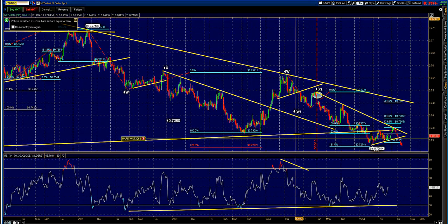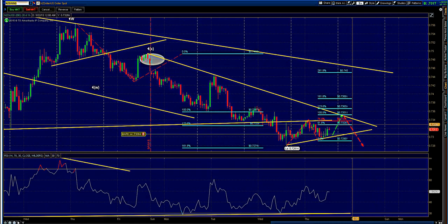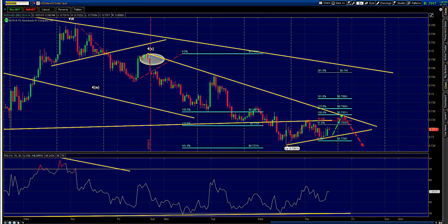Meanwhile, on the Kiwi dollar — its counterpart — on an hourly time frame, if it did break some key support and now find resistance, I ideally like shorts somewhere around 0.7350. That would be the equal measured move. Keep a close eye on that.